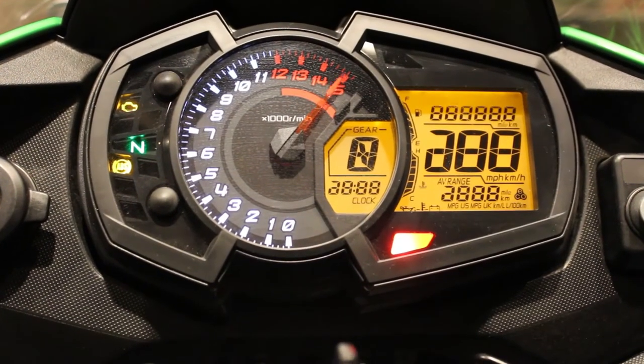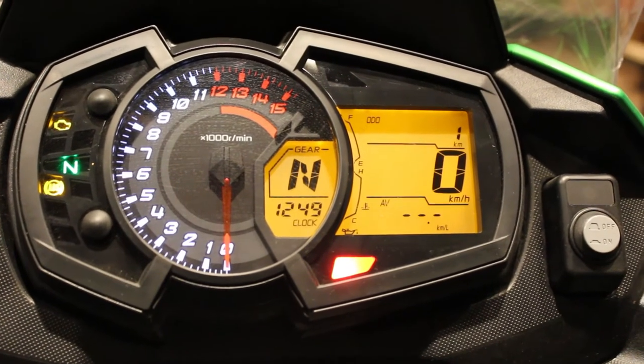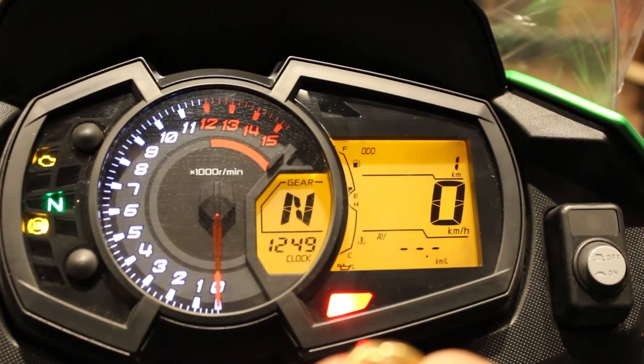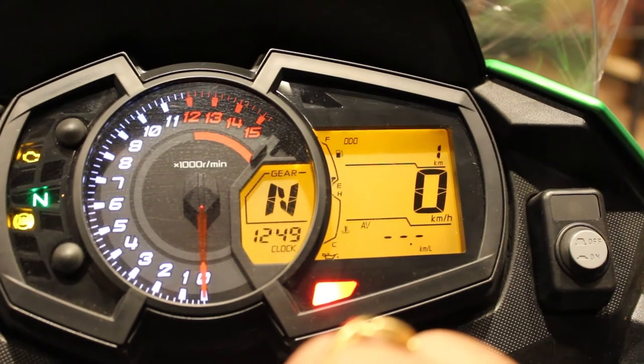Let's take a look at the meter now. You have all the information here on the meter. The RPM range goes up to 15,000rpm because you get maximum torque at 10,000rpm and maximum horsepower at 11,500rpm.